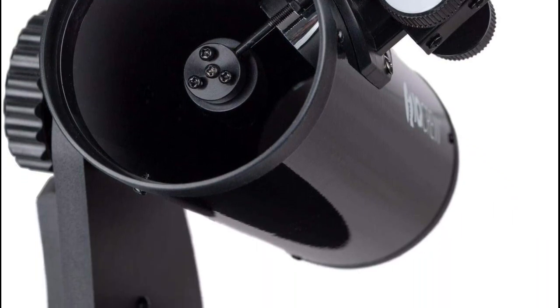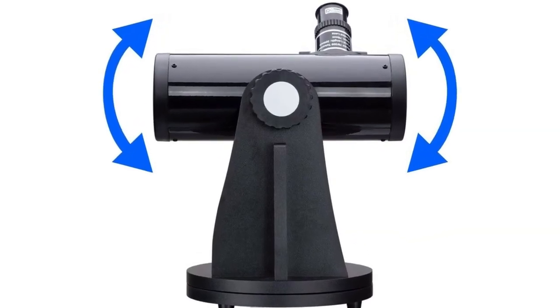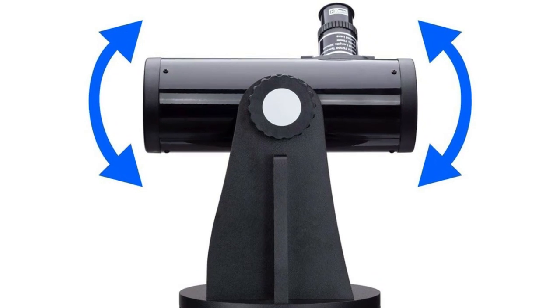With a 76mm aperture and 300mm focal length, this telescope is best suited for viewing near-Earth objects, especially the moon.